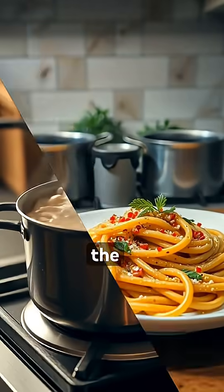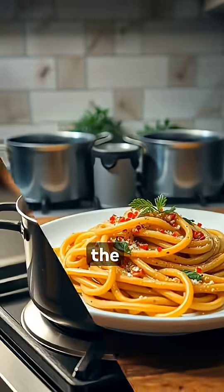For the best effect, the water should taste distinctly salty — like the sea, according to many chefs.